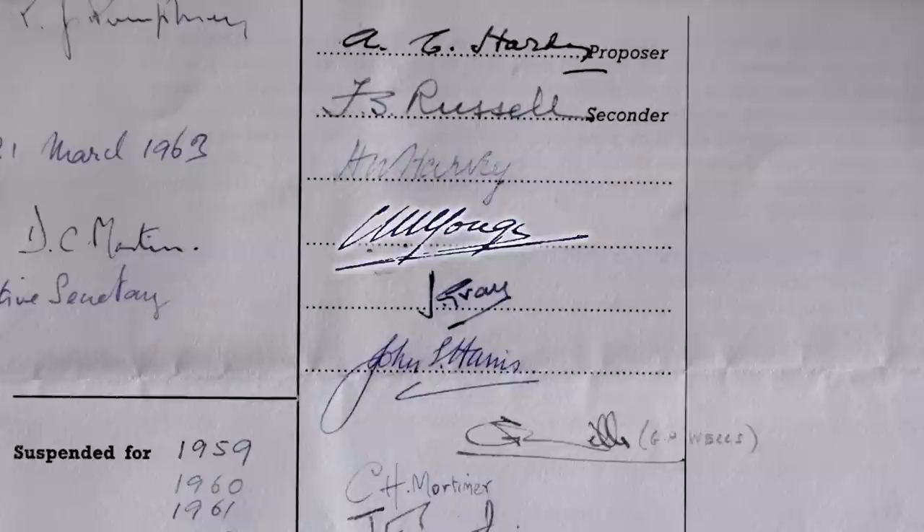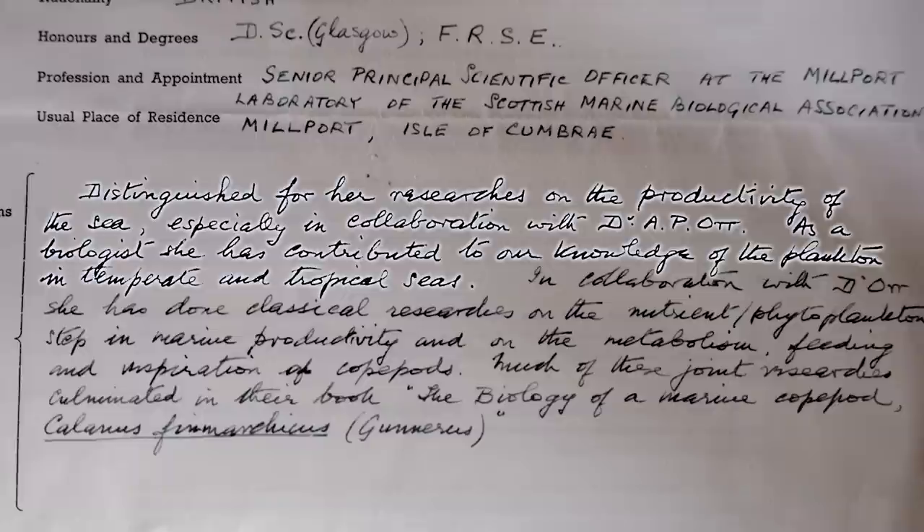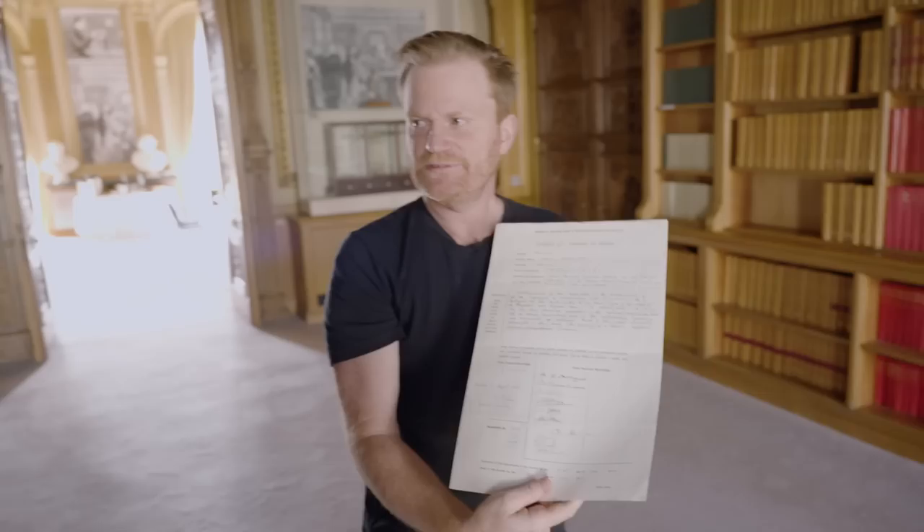And we can see on the next certificate of election, which is for Sheena Marshall — one of the young women on the expedition — she later becomes a Fellow of the Royal Society, elected in 1963. CM Yong is one of the signatories supporting her election, so he was there firsthand to know what great work she was doing. Her write-up reads: 'Distinguished for her research on the productivity of the sea, especially in collaboration with Dr. A.P. Ott. As a biologist, she has contributed to our knowledge of the plankton in temperate and tropical seas.'